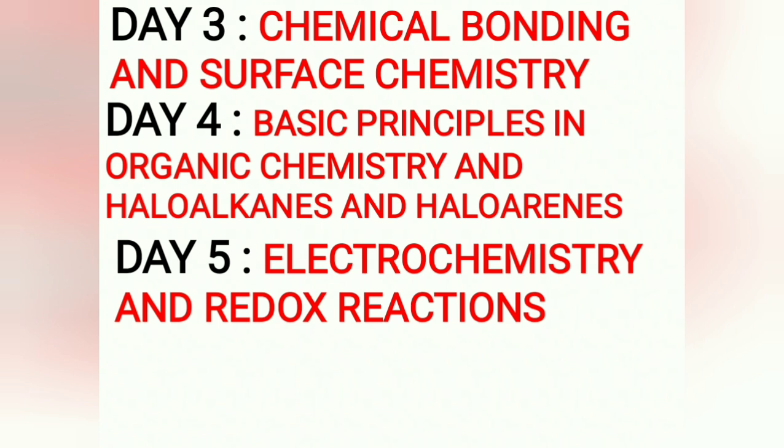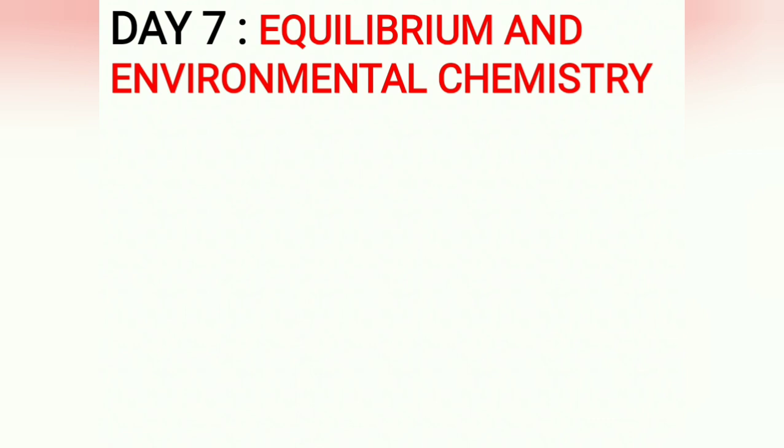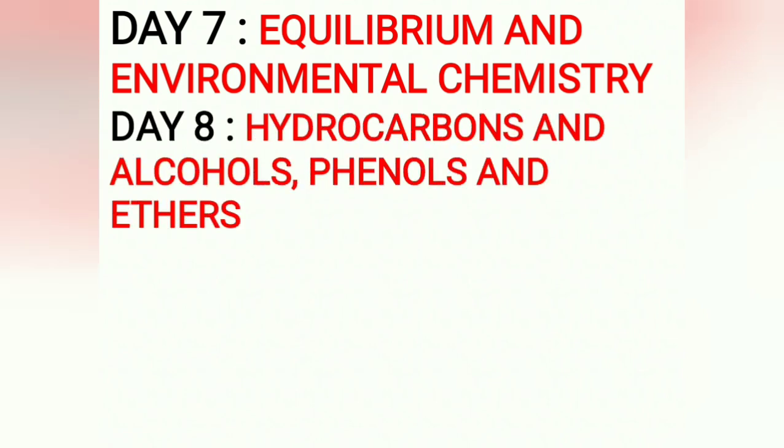Day 5: Electrochemistry and Redox Reactions — interrelated chapters. Day 6: Chemical Kinetics and Thermodynamics — give less importance to Thermodynamics and more to Chemical Kinetics. Day 7: Equilibrium and Environmental Chemistry. Environmental Chemistry is very simple — just read the synopsis notes. Give more time to the Equilibrium chapter. Day 8: Hydrocarbons and Alcohols, Phenols, and Ethers — both are very important organic chemistry chapters.